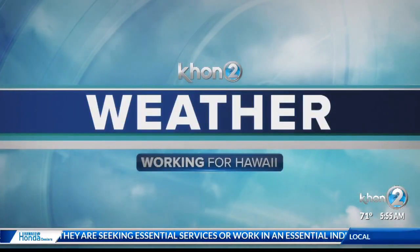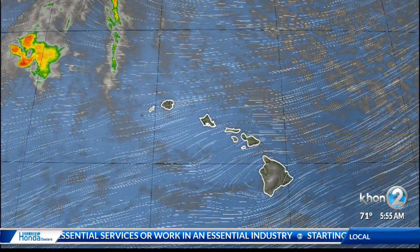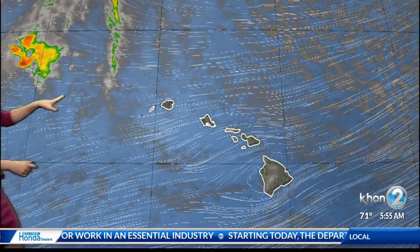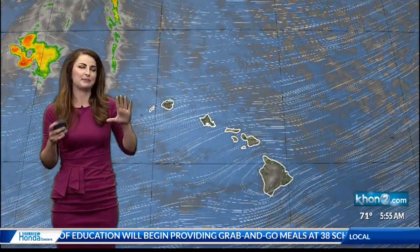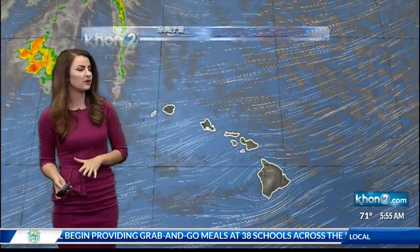We're definitely seeing plenty of passing showers this morning. A lot of offshore showers are being pulled onshore by our trade wind flow. Low-level clouds embedded in the nice northeast winds continue to come through and are mainly going to be favoring windward and mountain locations through the next couple of days, especially in the overnight and early morning hours.